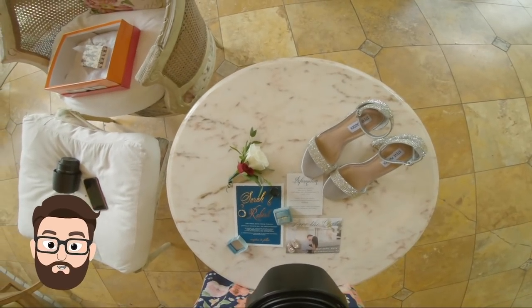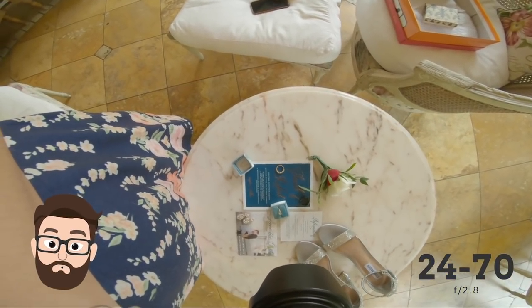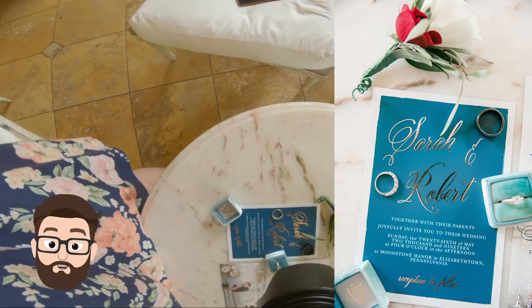We're here at Moonstone Manor in Elizabethtown, Pennsylvania, for Rob and Sarah's wedding. We always begin our day photographing the bride's details. Steph takes care of the invites, rings, shoes, and jewelry and sets them up in a beautiful flat-lay style, typically on a clean or aesthetically pleasing background.